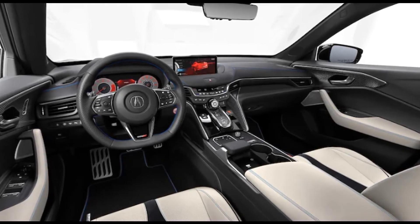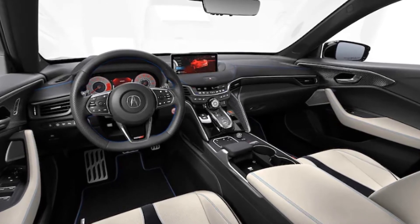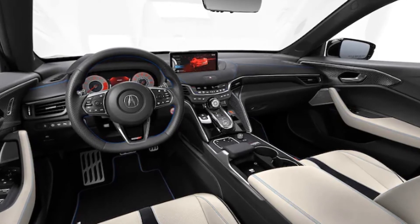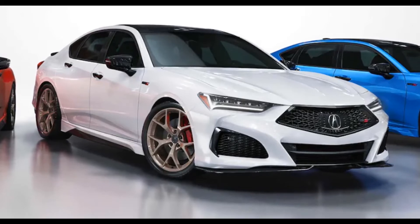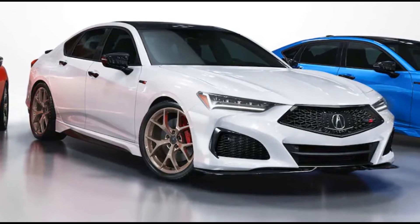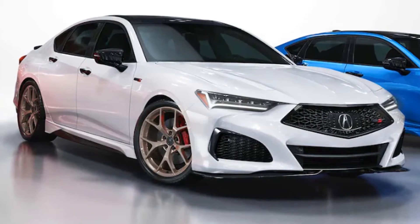In no small part because this TLX PMC edition is based on the already saucy-looking Type S version of Acura's midsize sedan, it is an altogether more serious-looking machine than the old one. Acura steps up the visuals with copper-colored 21-inch wheels, carbon fiber rear spoiler and diffuser pieces, and Berlina Black — a classic Honda color — roof and door mirrors.